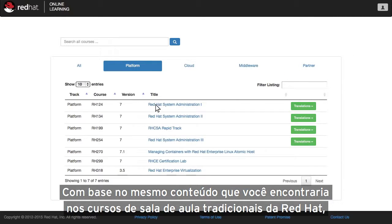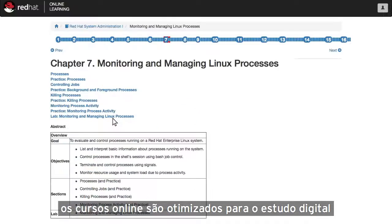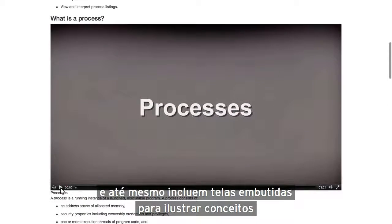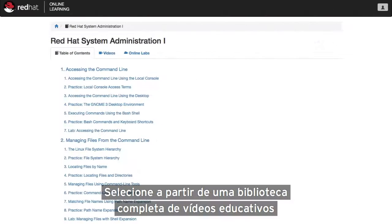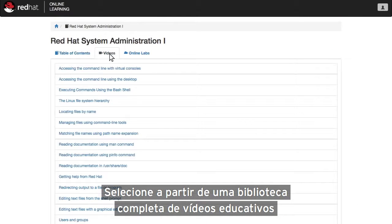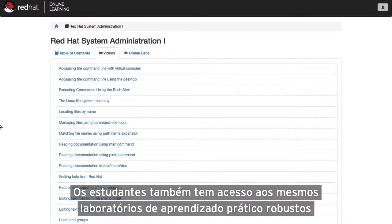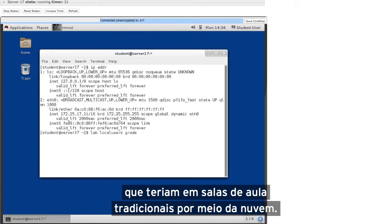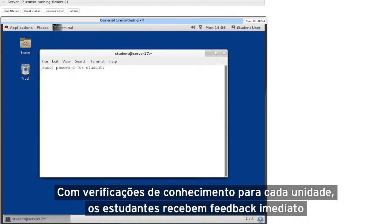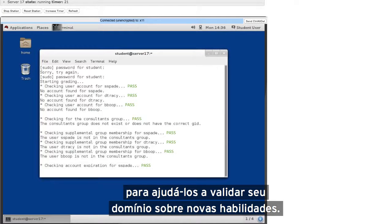Based closely upon the same content you'd find in Red Hat's traditional classroom courses, online courses are optimized for self-study and even include embedded screen captures to illustrate concepts and aid learning. Select from a full library of educational videos that deliver the practical and applied knowledge you need to advance your IT or developer skills. Students also have access to the same robust hands-on learning labs as they would in a traditional classroom, delivered over the cloud. With knowledge checks for each unit, students are provided with immediate feedback to help them validate their mastery of new skills.